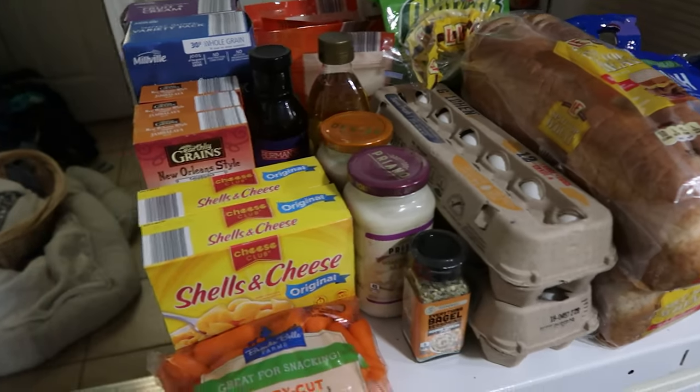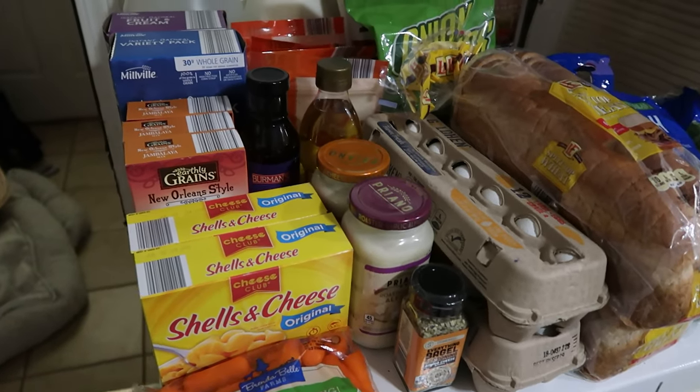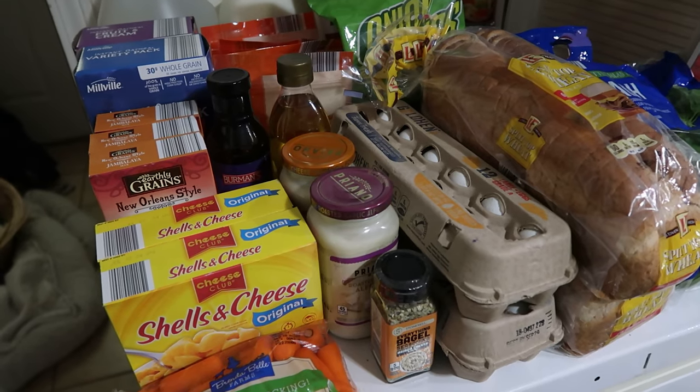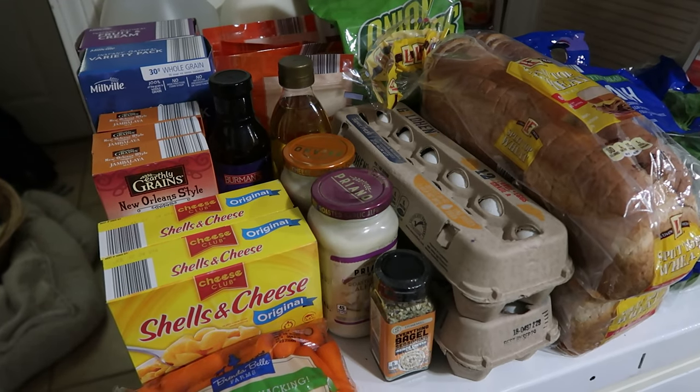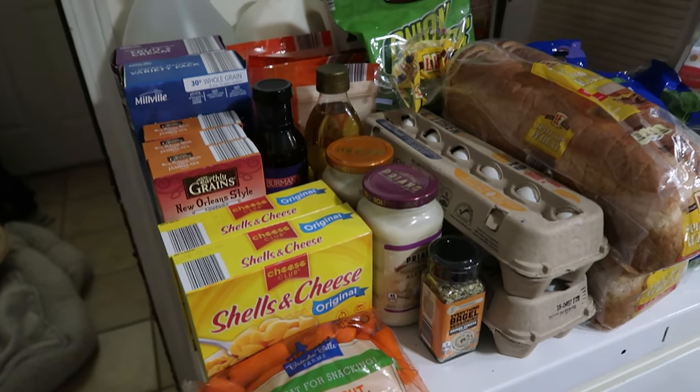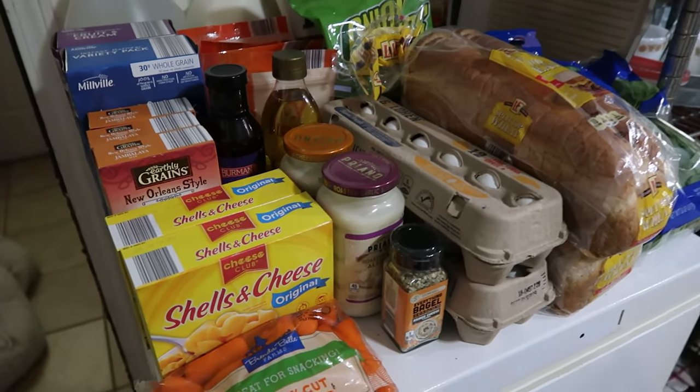You'll see the other half here in a minute and then the Walmart haul tomorrow. And in the next two weeks, we are going to be doing a very massive grocery stock-up from Sam's Club, Walmart, Aldi's, maybe Kroger, maybe Food City.